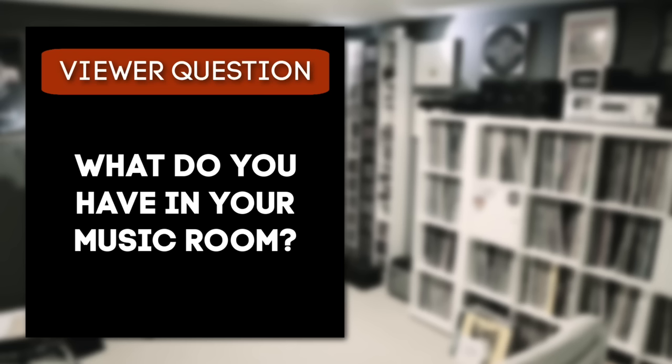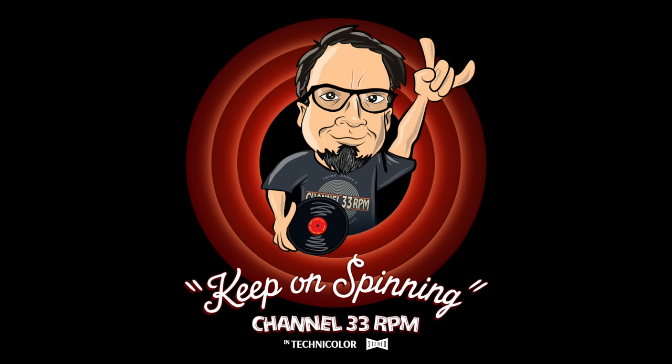Alright 33ers, if you dug this episode of Vinyl Dens, I'm leaving a playlist here with past episodes — you should check it out. If you want to submit your music room for consideration for a future episode of Vinyl Dens, all the details are below this video. Thank you for watching. I'll see you again real soon. Till then, keep on spinning!